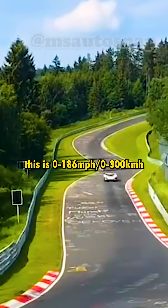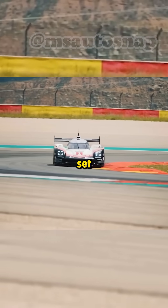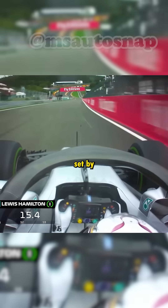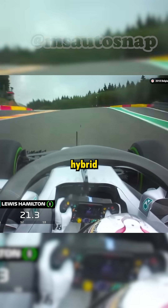The result of all this is 0 to 186 miles per hour in 8.4 seconds. No matter which track the 919 Evo showed up on, it set a world record. For example, at Circuit de Spa in Belgium, the Evo did a lap in 1 minute and 41 seconds, beating the previous track record set by Lewis Hamilton in an F1 qualifying lap by 1 second, and beating the time of the standard 919 Hybrid by 12 seconds.